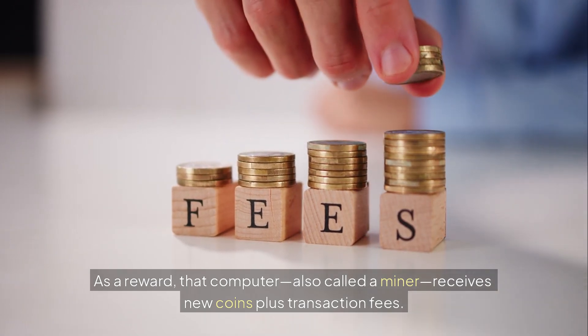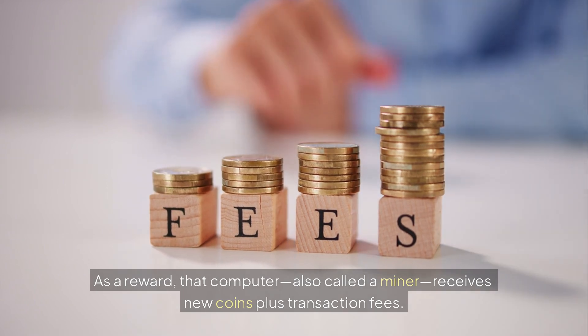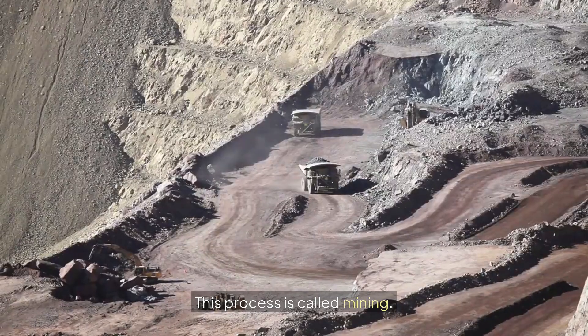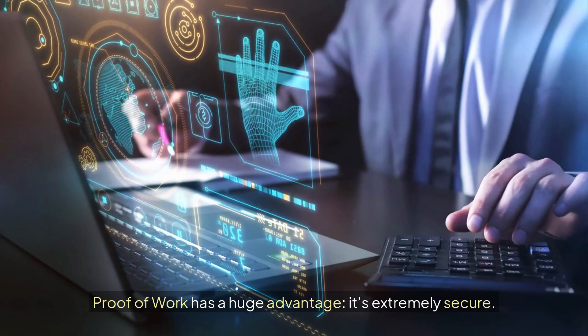As a reward, that computer — also called a miner — receives new coins plus transaction fees. This process is called mining.